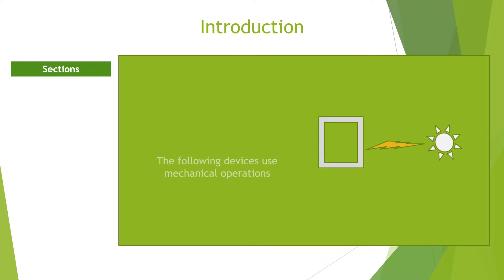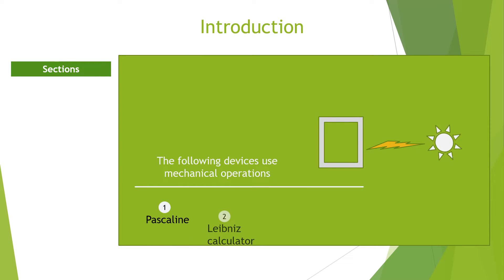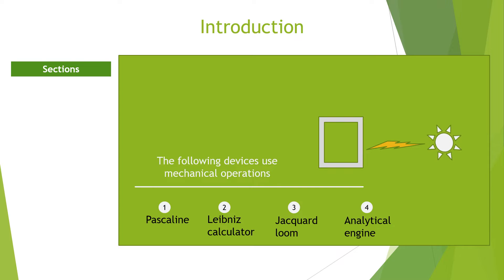However, the devices under this category are devices that use mechanical processes to perform arithmetic operations. They are so called because their operations are mechanized, and their development inspired the modern-day computer.